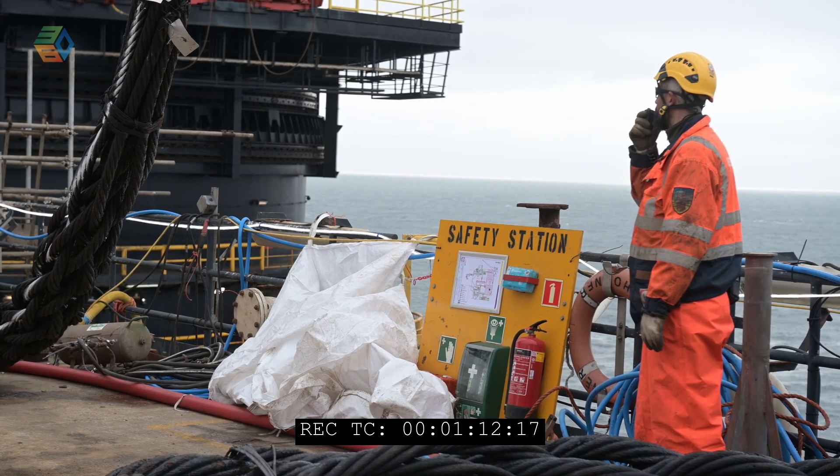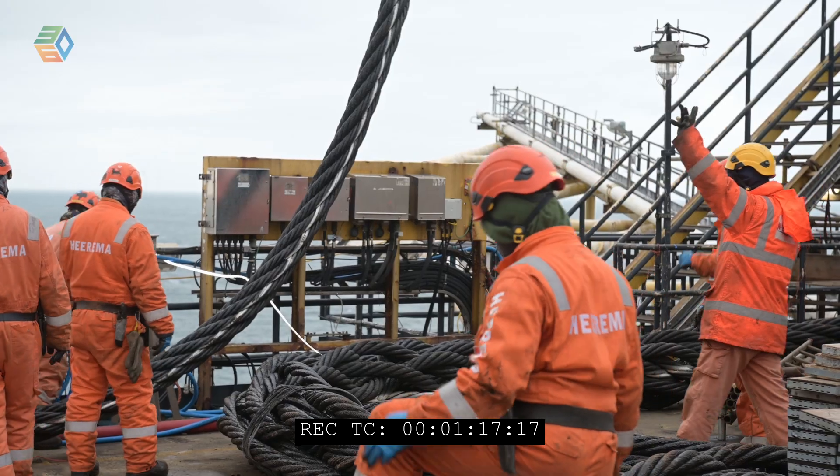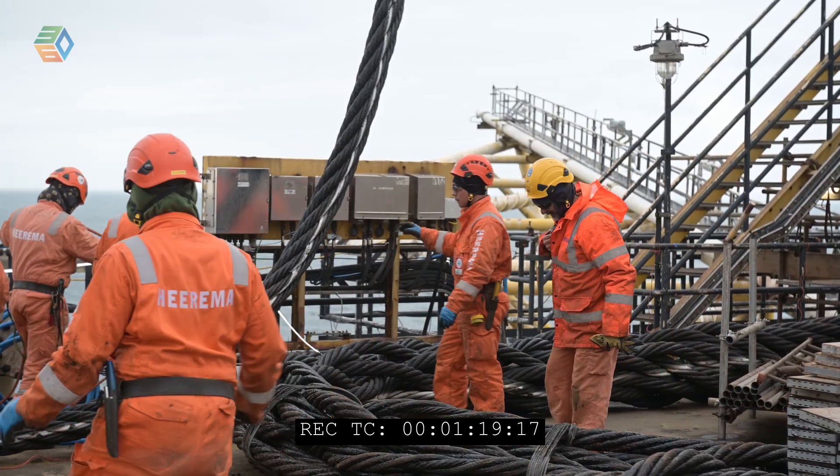At the moment preparations are being made to lift the topside, and already the rigging has been installed. Hopefully in the next day or two the topside will be lifted.